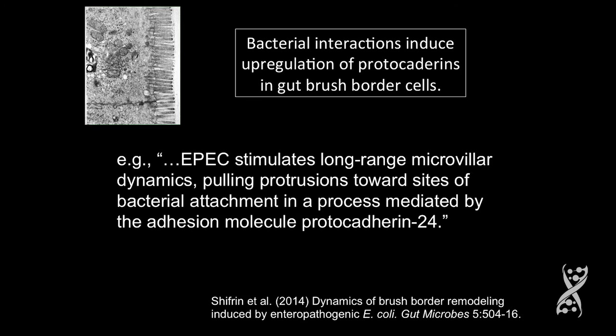Who cares about protocadherins? Well, we're really interested in them because bacterial interactions seem to upregulate the protocadherins of the gut brush border. One example: EPEC stimulates long-range microvillar dynamics, pulling protrusions toward the sites of bacterial attachment in a process mediated by the adhesion molecule protocadherin 24.